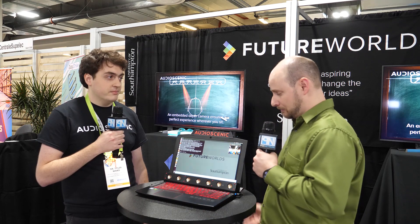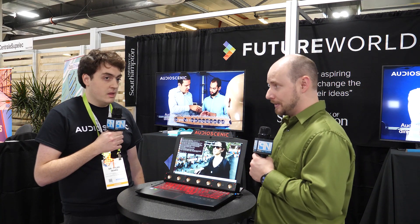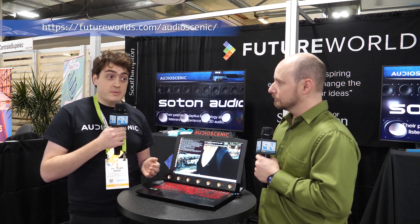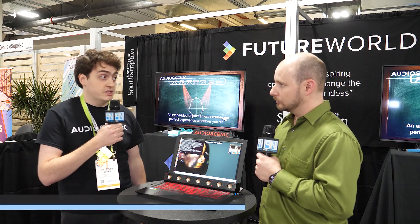That would be really cool. We've actually demoed this ourselves and it does actually sound like sound is coming from your sides — everything sounds like you're being surrounded by speakers. Where can our viewers learn more about this? If you go to the Future Worlds website, you'll find details on the startup here and also other ones supported out of the university in the UK.